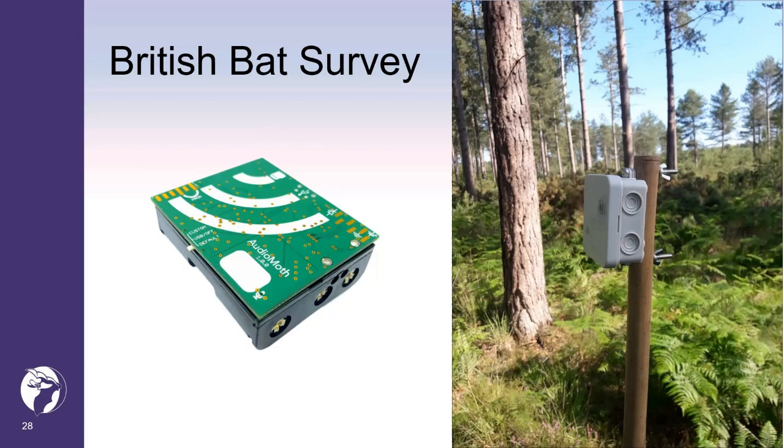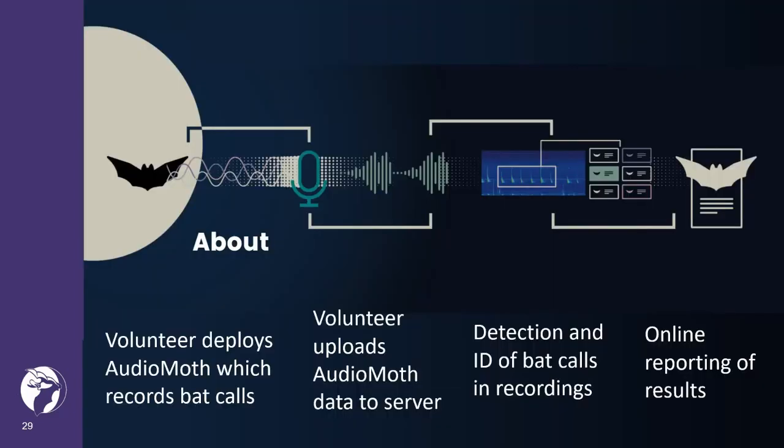This uses low-cost acoustic sensors called audio moths to carry out static monitoring of bats. This slide shows the pathway being developed and piloted for participation in this project. It utilises the latest developments in acoustic sensor design, automated call recognition and interactive volunteer feedback.